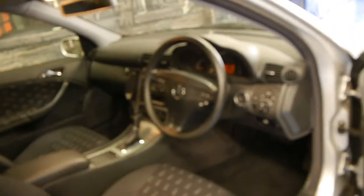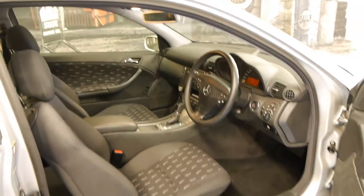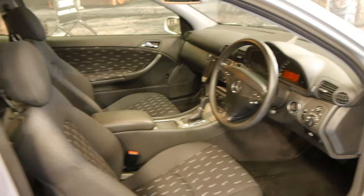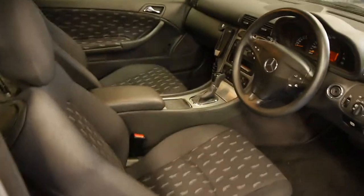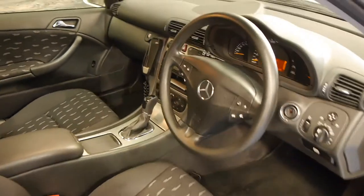It's in immaculate condition. It's done just 85,000 kilometres and every single service has been carried out at the Mercedes-Benz dealership. It does have the panoramic roof as well. It's probably one of the best condition C-Class Coupes we've had in.